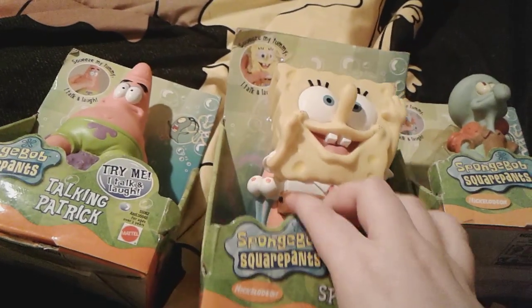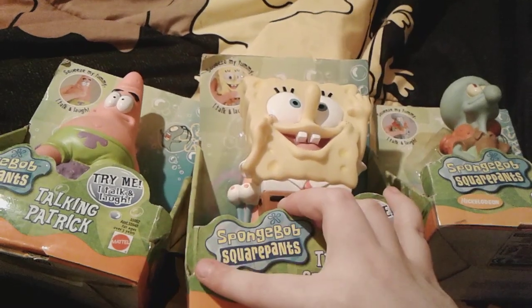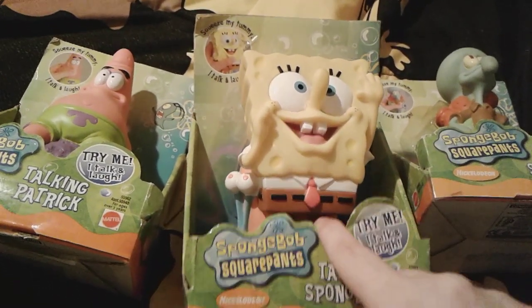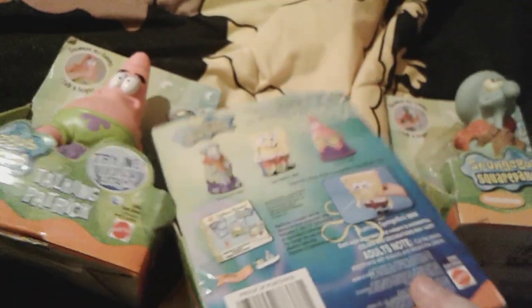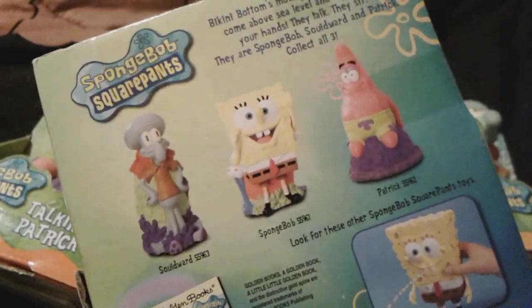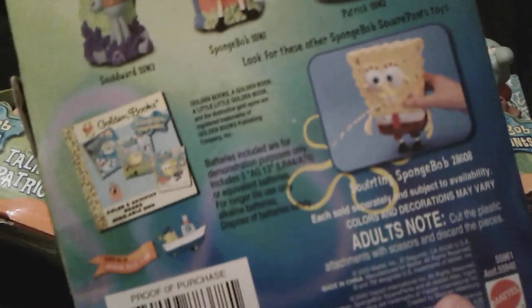So I'm going to be keeping their boxes, obviously, and since I have a duplicate of Spongebob I'm going to be keeping that one in the box and taking this one out. The back of their boxes are basically the exact same thing — a small description right there, and a picture of the three figures you can collect: Squidward, Spongebob, and Patrick. And then there's the Squirting Spongebob, which we own, but he looks way better in real life.